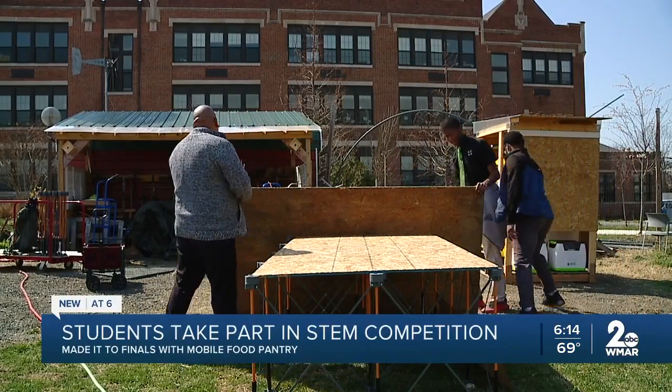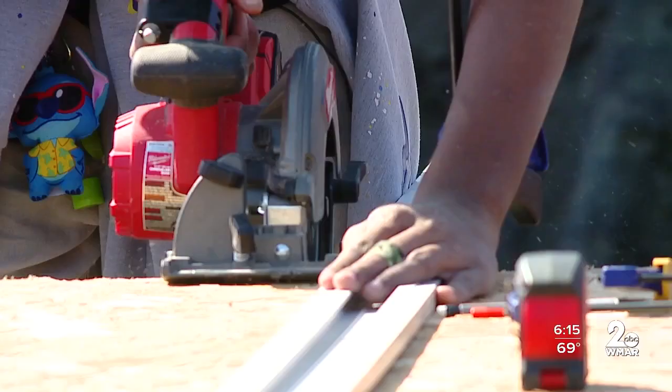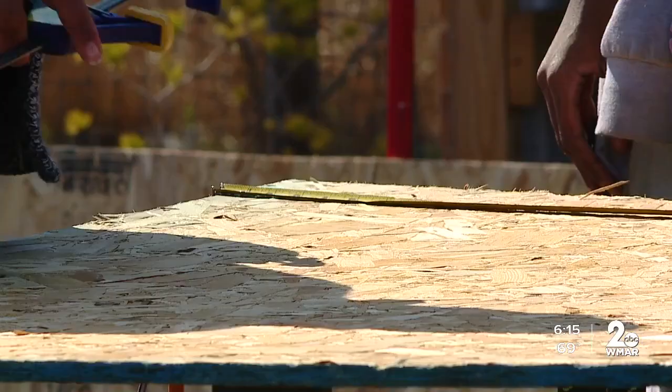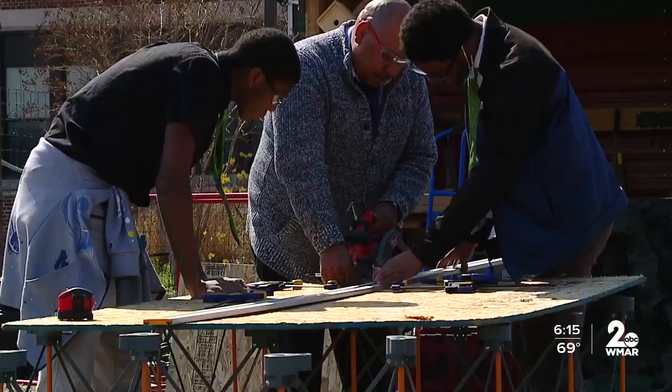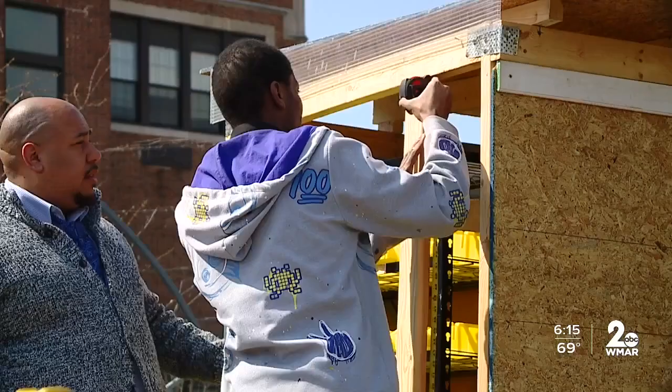The fruits of their labor could one day become food for their community — that's the hope behind the project created by these STEM students at Green Street Academy. India Cree was on board right away, but some classmates took some time to warm up to the mobile food pantry concept. One student said: 'I was a little skeptical at first because I always thought a food pantry shouldn't be mobile — it should be in a building. But seeing the results of the COVID-19 pandemic and how we have mostly food deserts around nowadays, the mobile food pantry is probably the right way to go.'